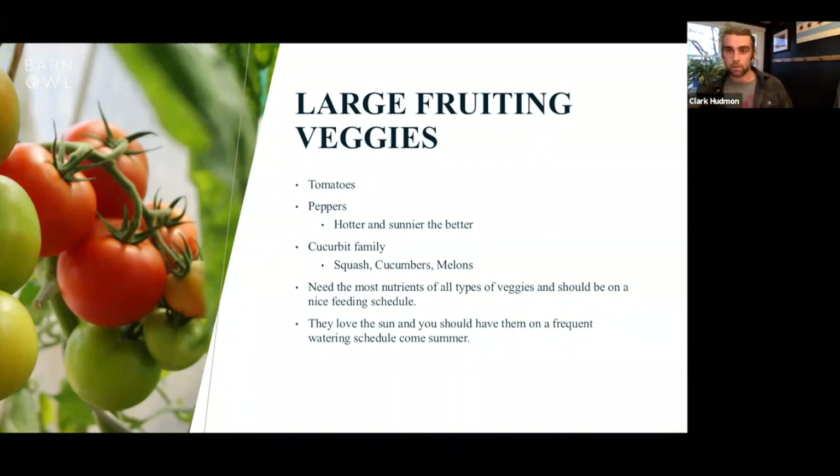Next are peppers — hot and sweet. Peppers stay relatively compact, so they can go in a planter, in the ground, wherever. One tip: if you have hot peppers and someone in the house doesn't like spicy food, separate your sweet and hot peppers a bit, because they can cross-pollinate and give you a hotter pepper than expected.